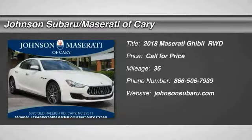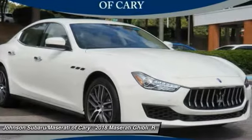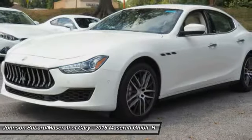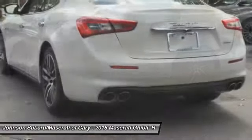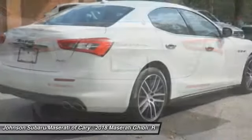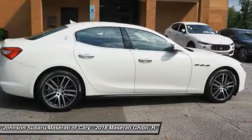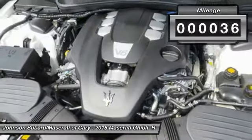We are pleased to show you the 2018 Maserati Ghibli, a perfect combination of luxury and power while still providing a functional driving experience. The exterior styling screams Maserati while the interior offers comfortable seating and well-defined dashboards. This vehicle has less than 100 miles.